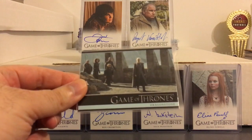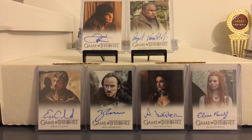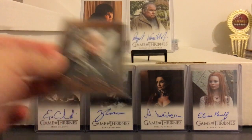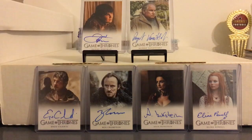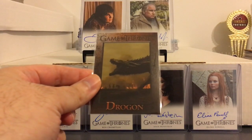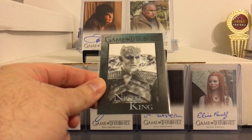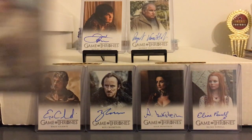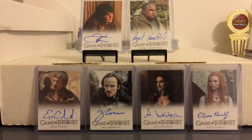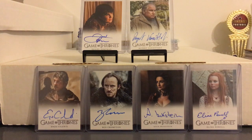He also threw in some bonus Game of Thrones cards — I think these are all Season 7. The Game of Thrones basic set always looks the same pretty much, which if they did that with sports cards I wouldn't be too happy about it, but I kind of don't mind it with the Game of Thrones series. Something I want to do eventually, once the series ends, is get all of these sets into a binder so you can relive the series through the cards. Right now I think I only have sets from Seasons 5, 6, and 7.